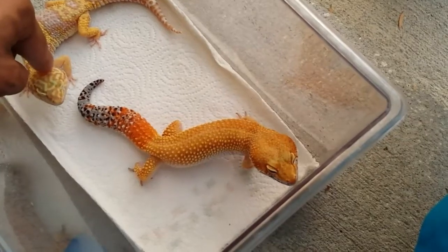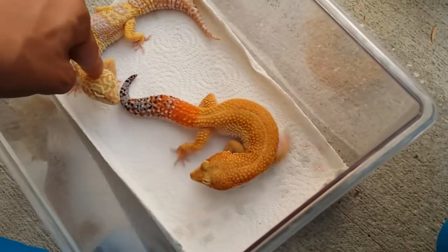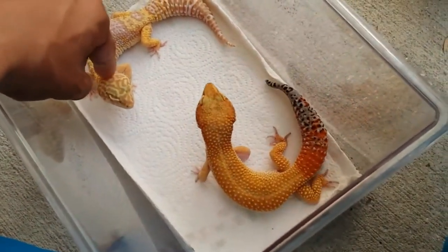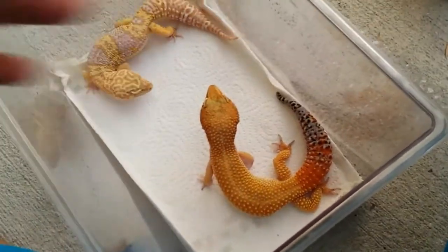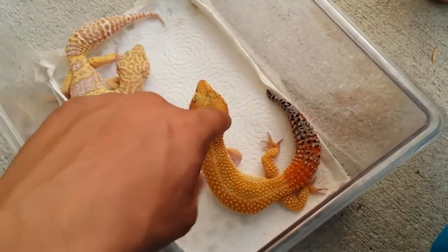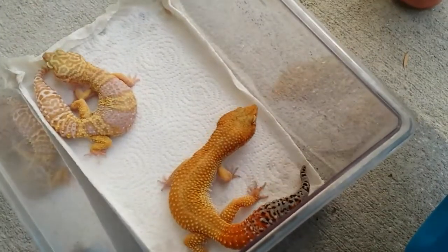She's a sweet girl, she's a good girl. She stays perfectly still. She's about three years old already. Ron is about a year. It's actually a well-behaved gecko.